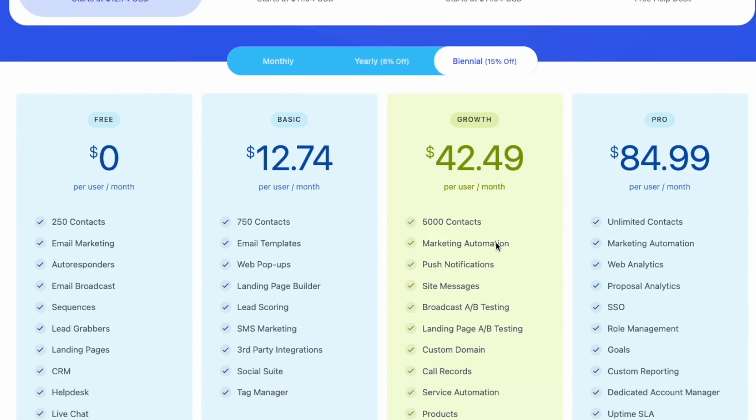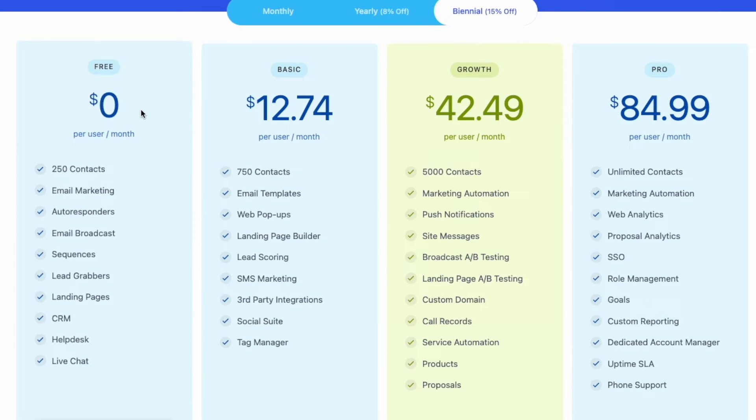It has a free version, and most of its paid plans are really affordable. However, it's important to note that Zoho isn't exactly user-friendly. It takes a while for most people to get used to it, and while it certainly gets the job done, you won't really have the best time doing it.